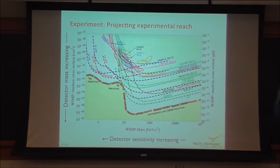SuperCDMS SNOLAB is searching in the low mass WIMP region, essentially going after the asymmetric dark matter candidate. The two detector types on two substrates produce four sensitivity curves: germanium IZIP and high voltage, and silicon IZIP and high voltage. Since IZIPs don't have as good a threshold, they can't reach the lowest WIMP masses that high voltage detectors can. Having both silicon and germanium detectors allows direct comparison of dark matter interaction properties on different target nuclei.